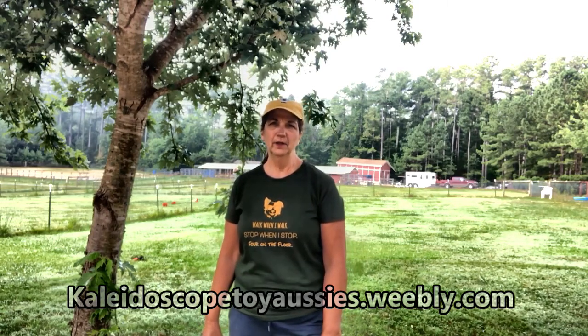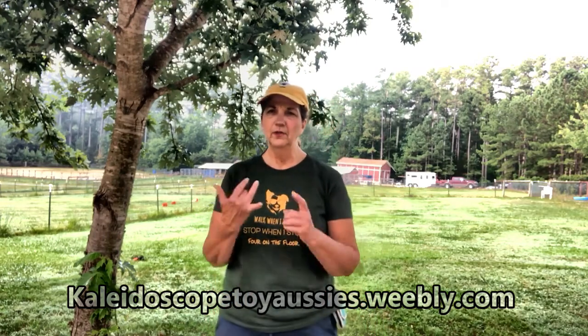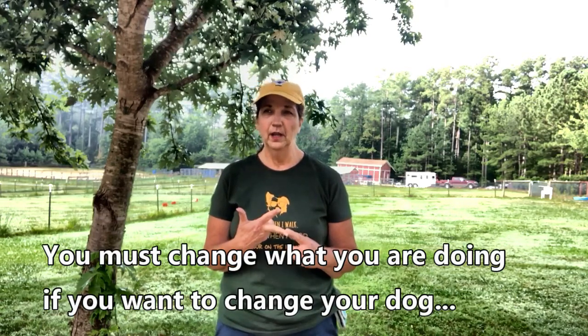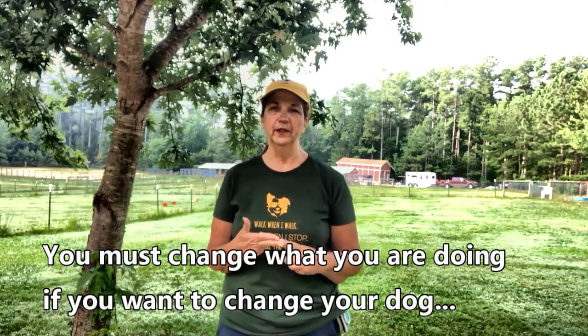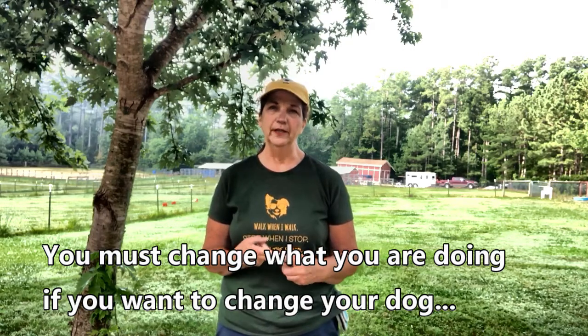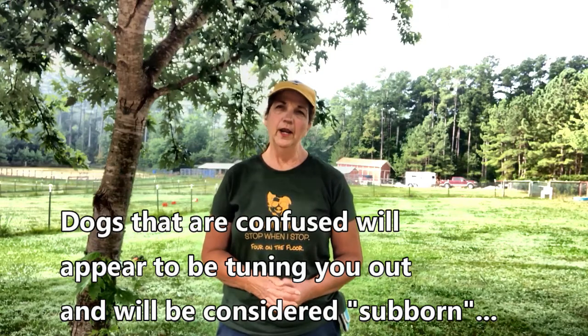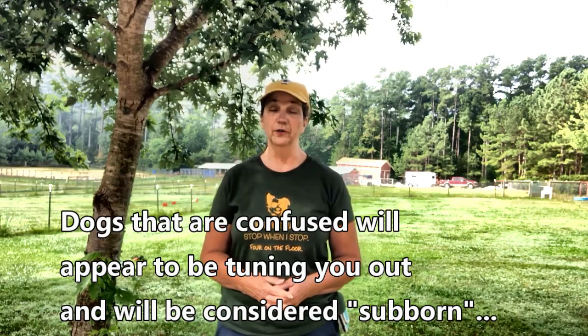Anytime you think that your dog is stupid or stubborn or whatever it is you're thinking, it's really the handler. What we have to start thinking about is: how am I not communicating clearly to my dog? Why can't I train this dog? What am I doing wrong? Once you start looking at yourself, your methods, and how inconsistent you or your family are, then you're going to have some sympathy for the dog and start learning how to train properly.